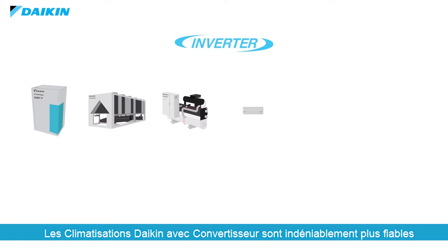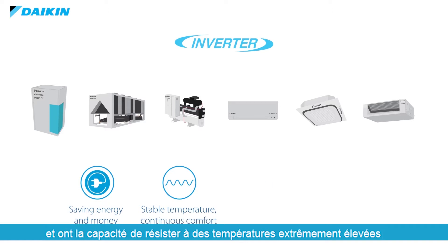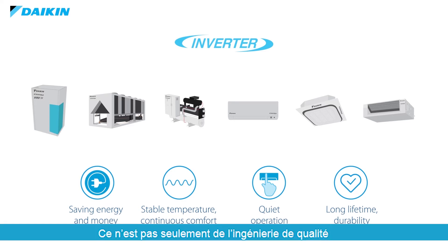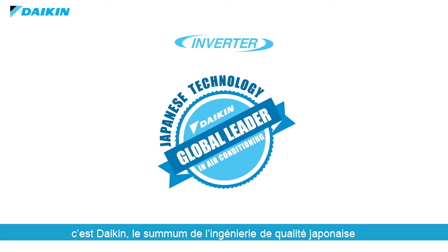Daikin Inverter air conditioners are undeniably more reliable, have a longer lifespan, and possess the ability to withstand extreme high temperatures with standard corrosion protection included. This isn't mere quality engineering. This is Daikin, the epitome of Japanese quality engineering.